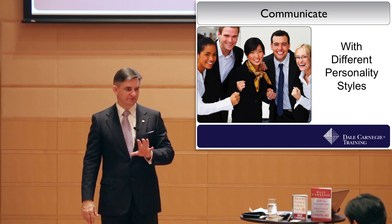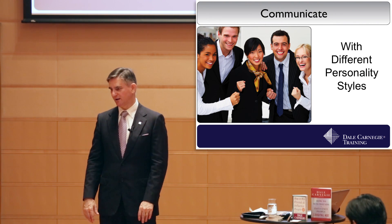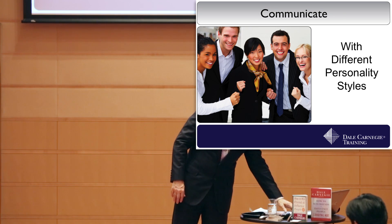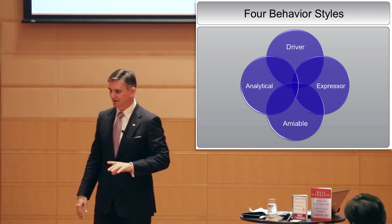This is a very critical area. I love this part of sales training and leadership training about different personality styles. Now, there are about 400 slides that go into this, and I'll cut it down to one.